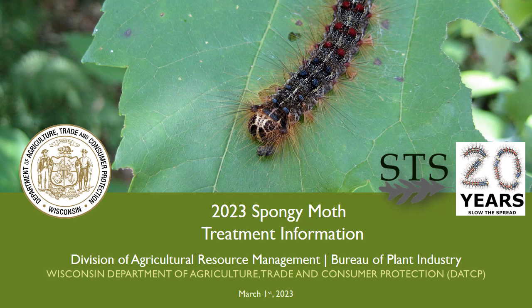Hello. This video was developed and produced by the Wisconsin Department of Agriculture, Trade, and Consumer Protection to provide important information about upcoming annual spongy moth treatments planned for western Wisconsin in 2023.